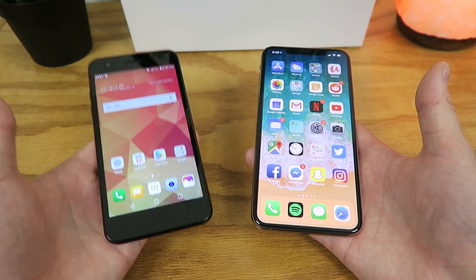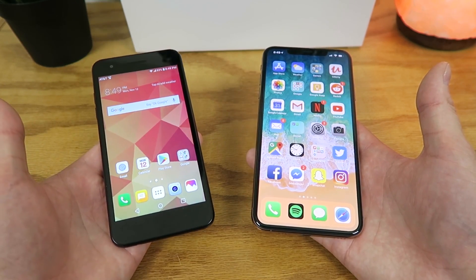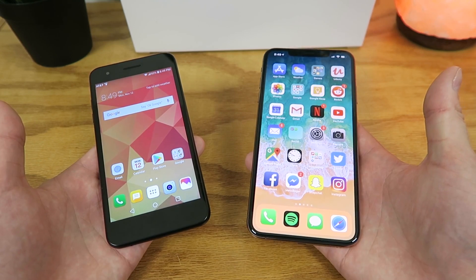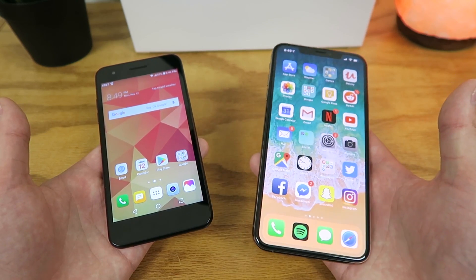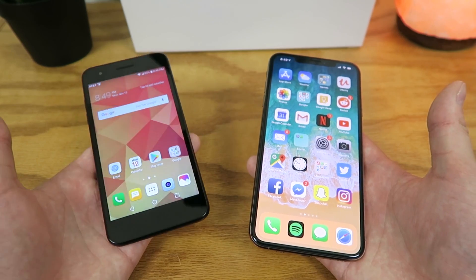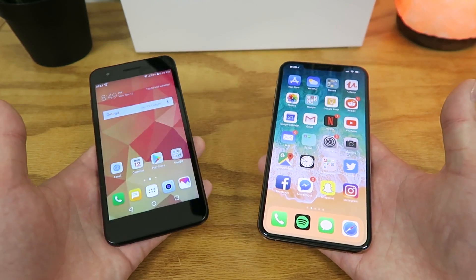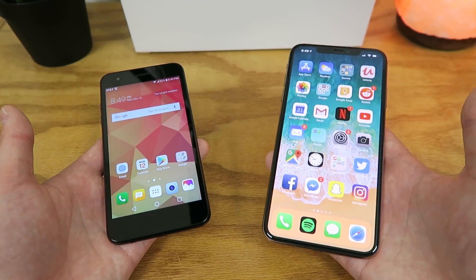The LG Phoenix 4 is a prepaid smartphone locked to AT&T prepaid, and you can buy this for $59.99. The iPhone XS Max is unlocked and works on all carriers — both GSM and CDMA — so it'll work on T-Mobile, AT&T, Verizon, Sprint, and other smaller carriers. But the iPhone XS Max is available for $1,099, so you can buy at least 10 to 12 LG Phoenix 4s for the price of one iPhone XS Max.